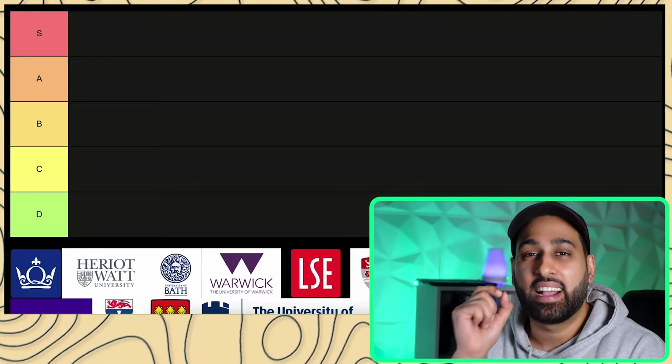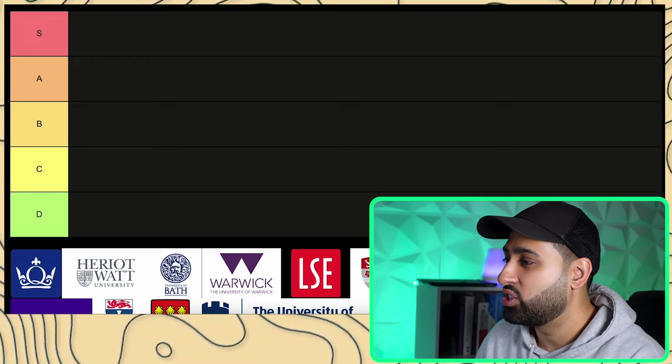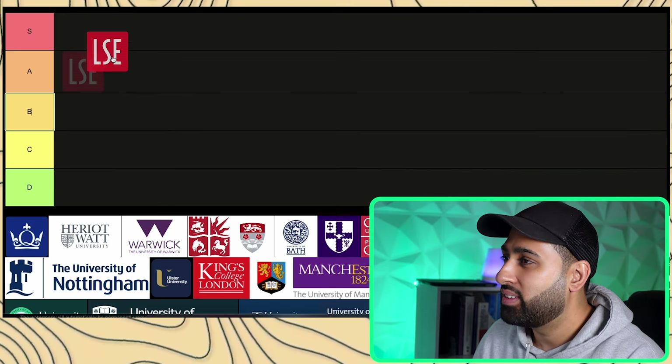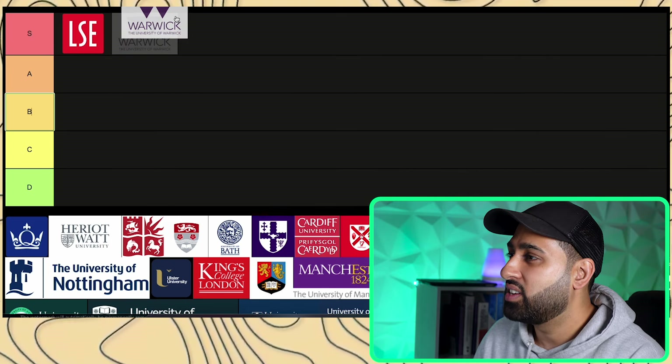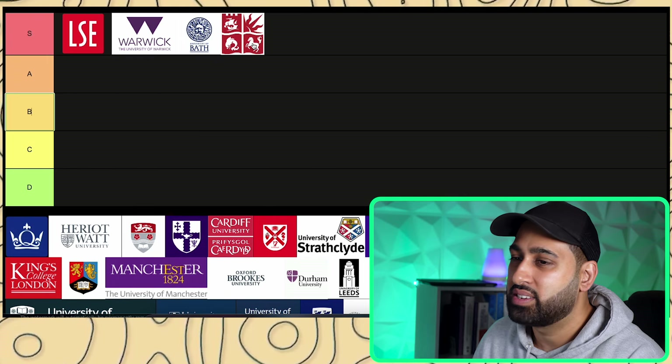I'm going to begin with the S-tier accounting and finance degrees you can get at UK university institutions. At the top level we have LSE, University of Warwick, Bath, and University of Bristol.